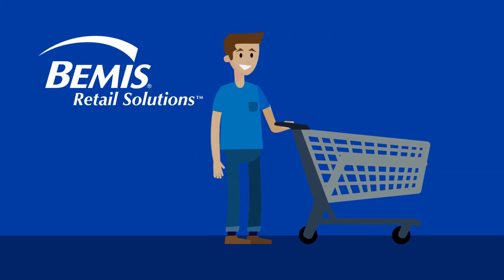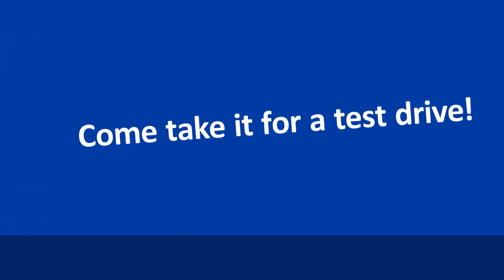The Bemis All Plastic Shopping Cart — an innovative, contemporary design that improves your shopper's experience. Come, take it for a test drive.